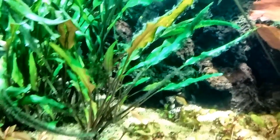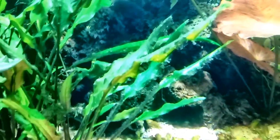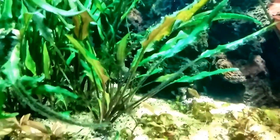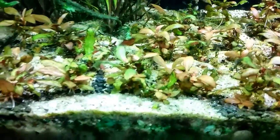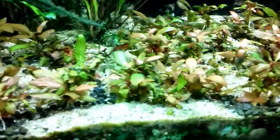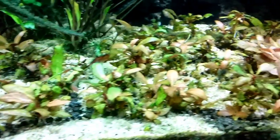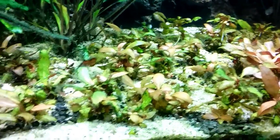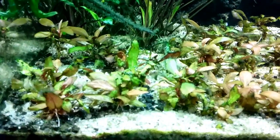The Anubias nana back there is going along quite well. Over here we've got the crypt, and it still has a little bit of hair algae on some of the leaves. I still haven't completely gotten rid of the black BBA.